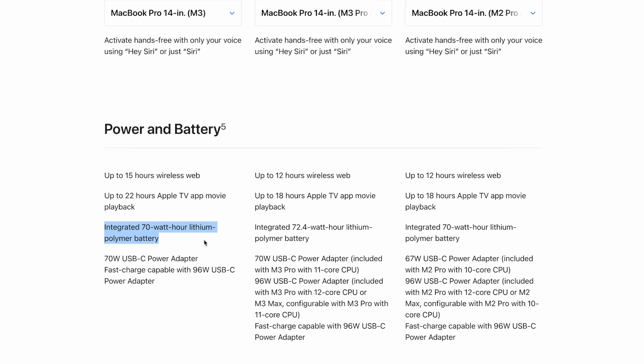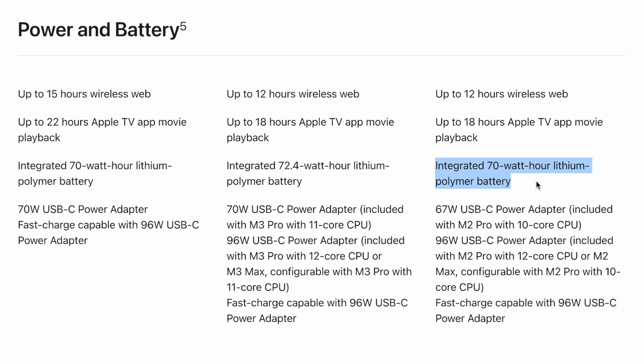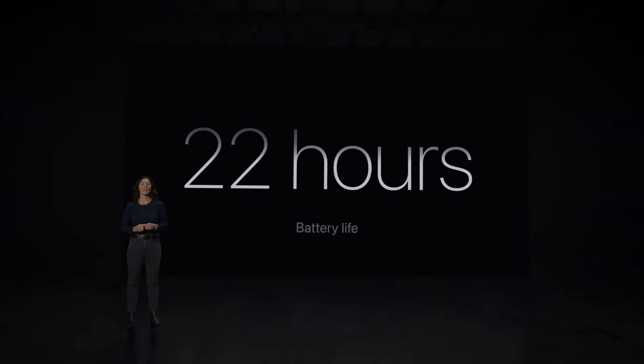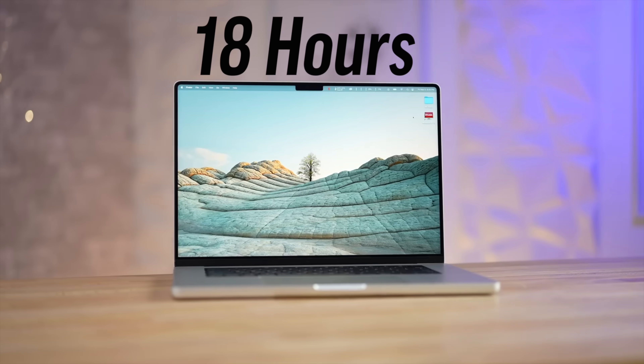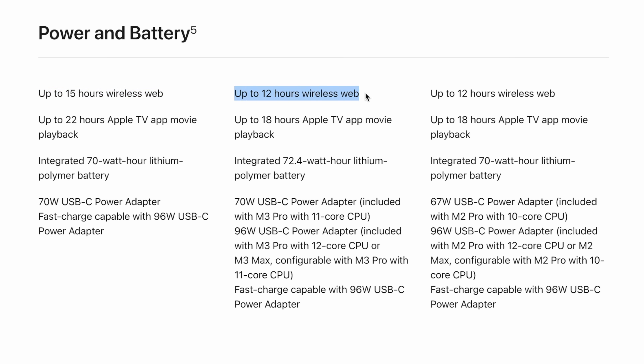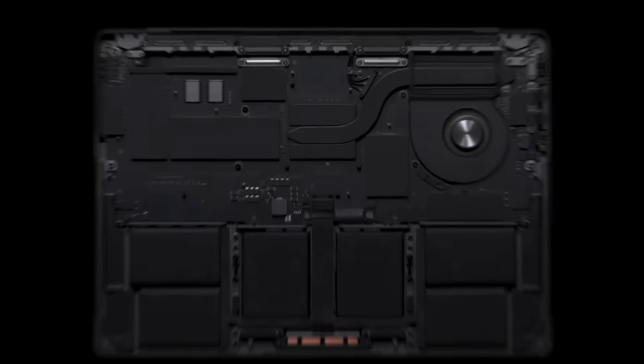Number eight has to do with battery life. The M3 has a 70-watt-hour battery compared to 72.4Wh before. For the M3 Pro and Max, they actually made the battery capacity larger than in previous 14-inch models, likely to maintain battery life. With the M3 chip you get up to 22 hours of video playback, compared to 18 hours for the more professional chips. For web use, 15 hours compared to 12 — so the M3 chip has better battery life.